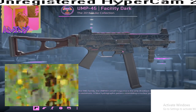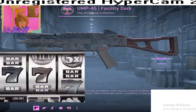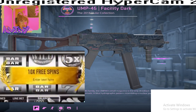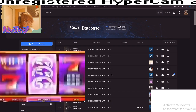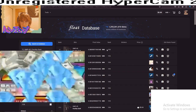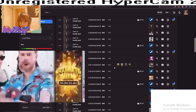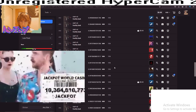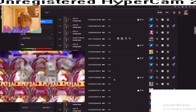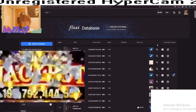So I'm giving away this UMP45 Facility Dark. You can see the backside — this is the well-worn, this is a rare well-worn pattern, pattern index 119. There are only 264 well-worn pattern index 119 UMP Facility Darks, and a lot of them are on banned accounts. So guys, this is a really rare skin. Only one of 264, so this is a rare skin.